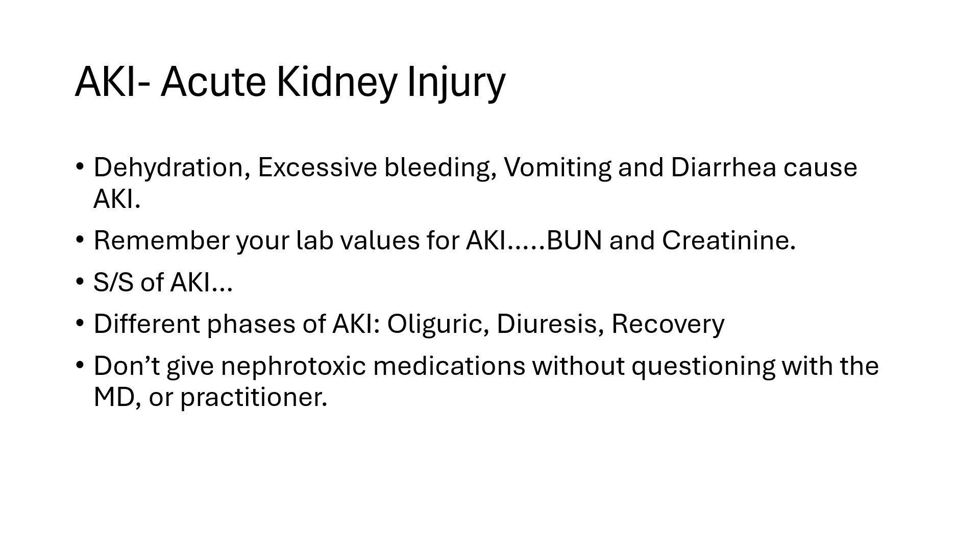Always remember your lab values for AKI. We look at BUN and creatinine when looking at renal function — both are going to elevate. But creatinine is telling us about the creatinine breakdown in our system, and because of that, creatinine is the major lab we want to look at when assessing AKI. If it's elevated, we need to make sure we are watching those lab values.